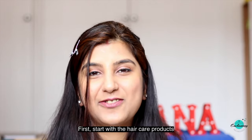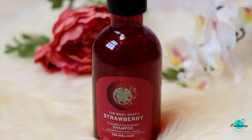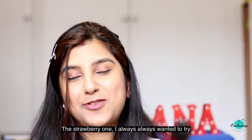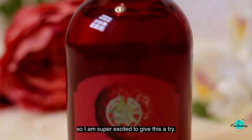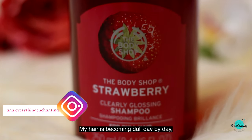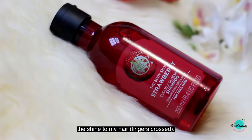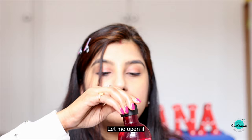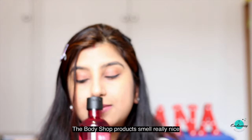Starting with the hair care products from the Body Shop — the first one is the Strawberry Clear Gloss shampoo. I've always wanted to try this shampoo and I finally got it this month. I've never tried it before so I'm super excited to give it a try. My hair is becoming dull day by day and I hope this glossy shampoo brings back the shine. I have to say the Body Shop products smell really nice.